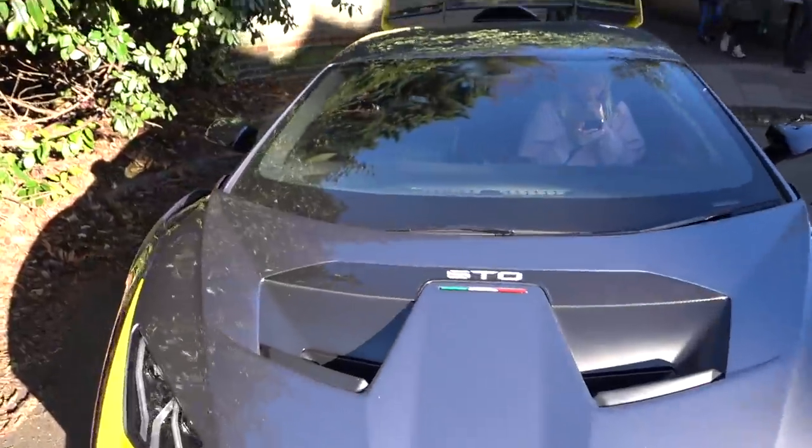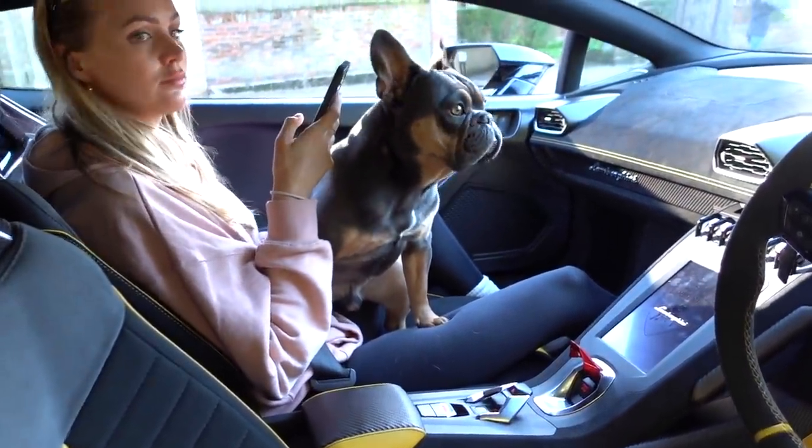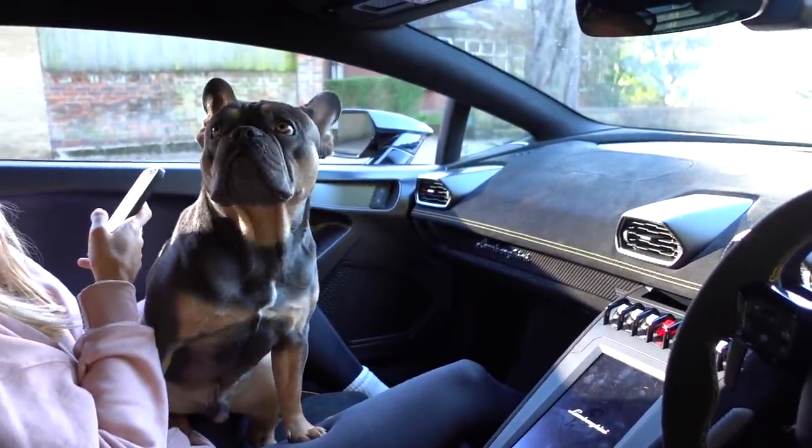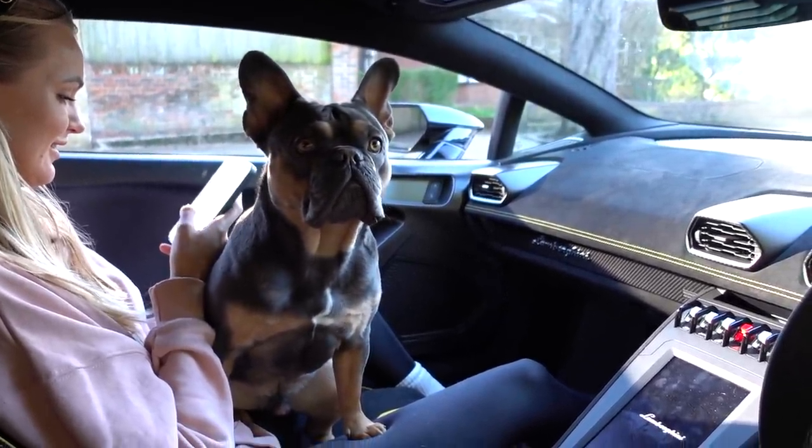We're going to jump in anyway, go for a little spin, and see what it's like to live with on a daily basis. Because you've seen track reviews, drag races, all that stuff — but have you seen going to the shops with a fat dog in the car videos? A fat, smelly dog. He absolutely stinks today.